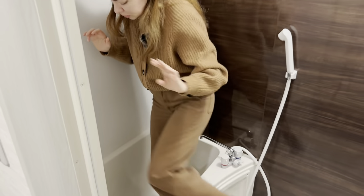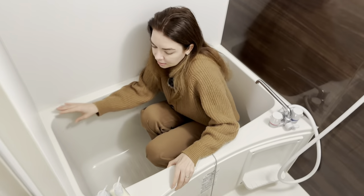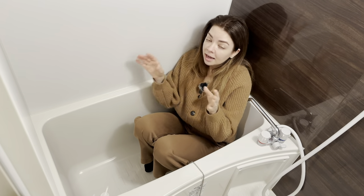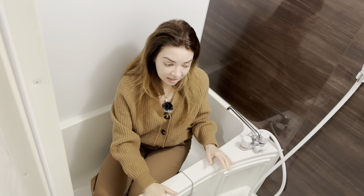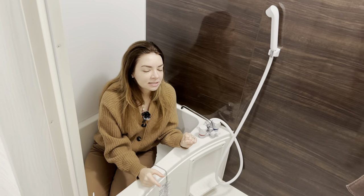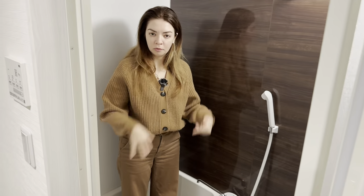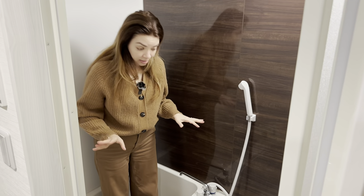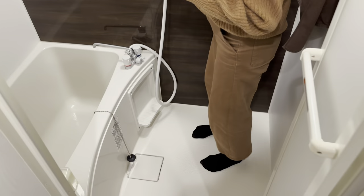Let me show you the scale of how big it is — this is me. I took a bath three times here because I love baths and I actually fit in, but my husband, who is on the bigger side and is filming this, said it was a little uncomfortable.